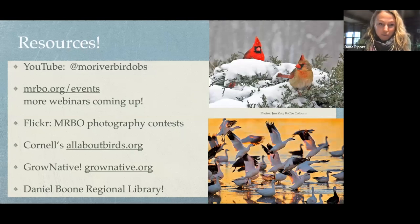Here are some resources for everyone. My organization has done a ton of webinars with different guest speakers — just last week we had a webinar on wintering sparrows, a whole hour just on sparrows. All kinds of different topics you can view there, with more coming up. These wonderful photos are on our Flickr album. I mentioned Cornell's All About Birds — great resource. Grow Native, a program of the Missouri Prairie Foundation, will help you with all your native plant needs. And Sarah has or will put more resources from the library in the chat.